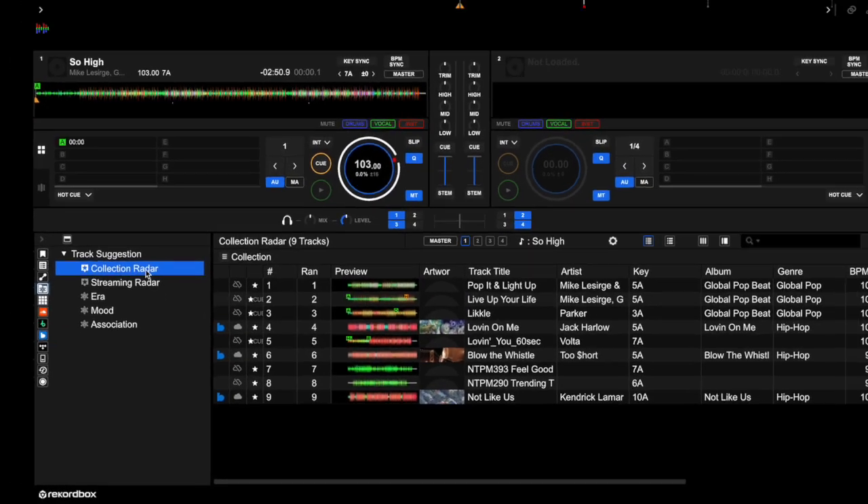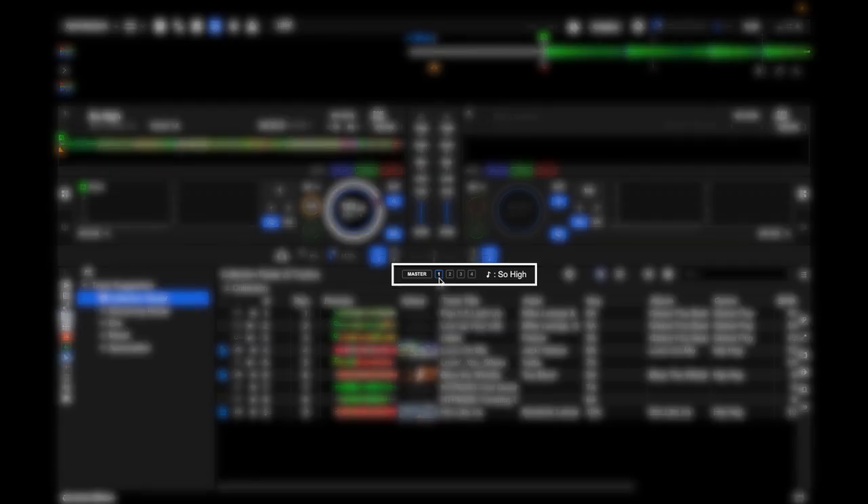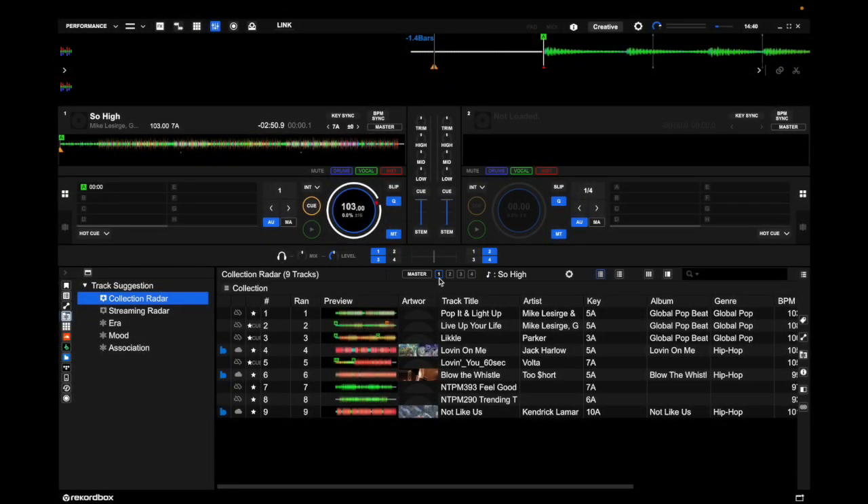If we head down to Collection Radar, you can see that there are currently nine tracks being recommended based on the song loaded into deck one. If you would like to choose a different deck for the Collection Radar to suggest songs for, you can choose one of the decks here, or you can set it to the master deck.